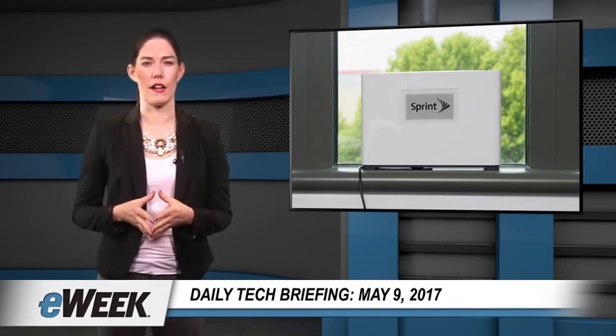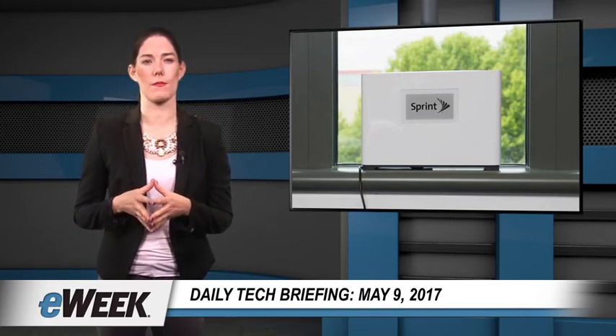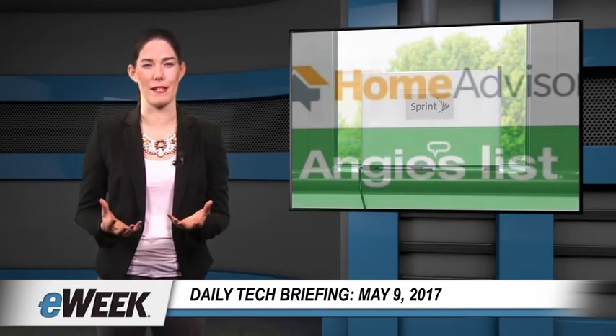Adrienne Norton, a Sprint spokeswoman, told eWeek that the company will provide the Magic Box free to qualified Sprint customers, and that distribution of the first 5,000 boxes has already begun.